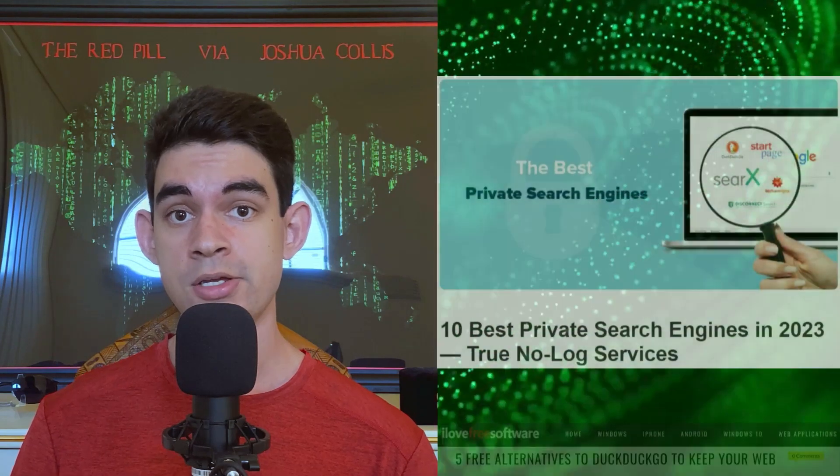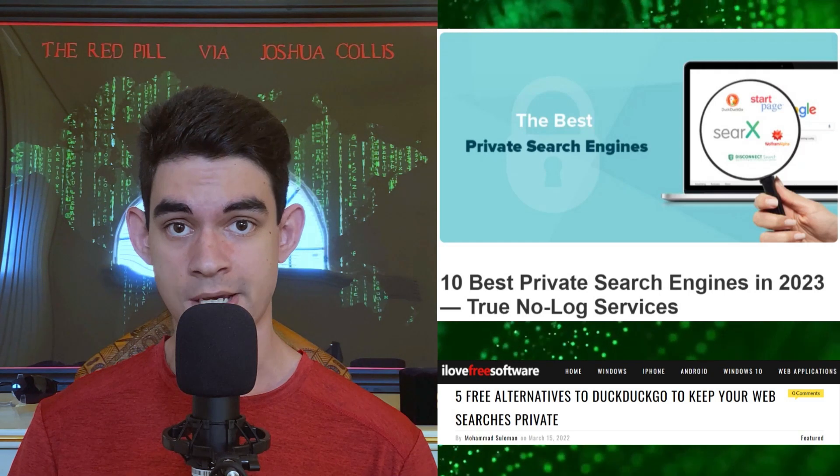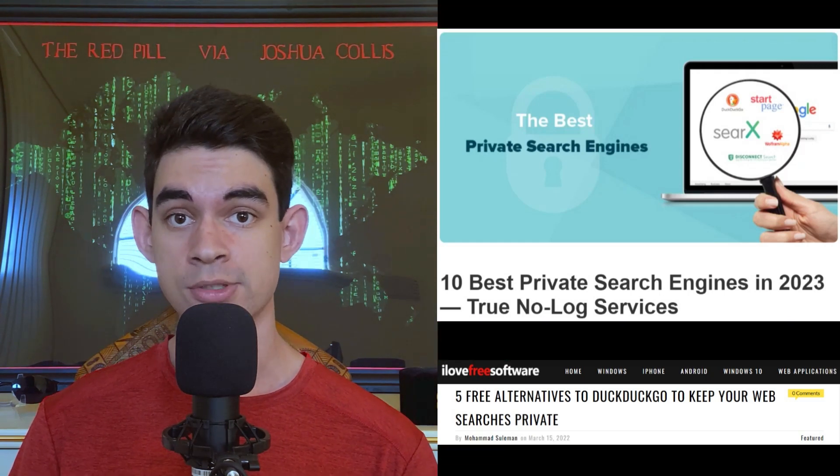During this video I'll mostly be using these two articles to summarize a few search engines, and each search engine's website, so you can check these out further if you want to learn more.